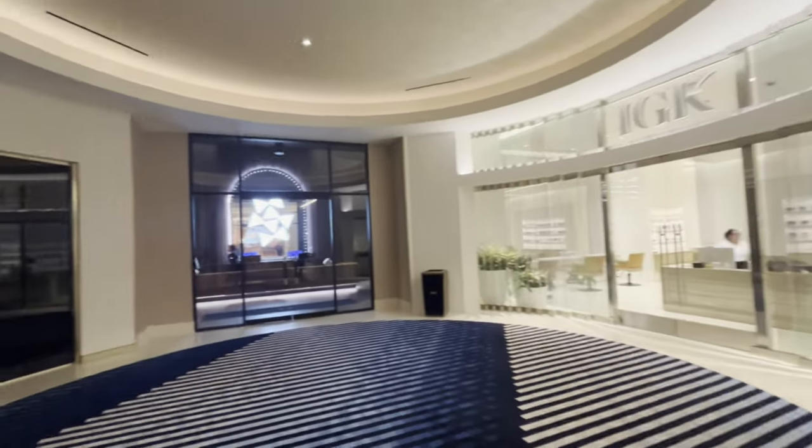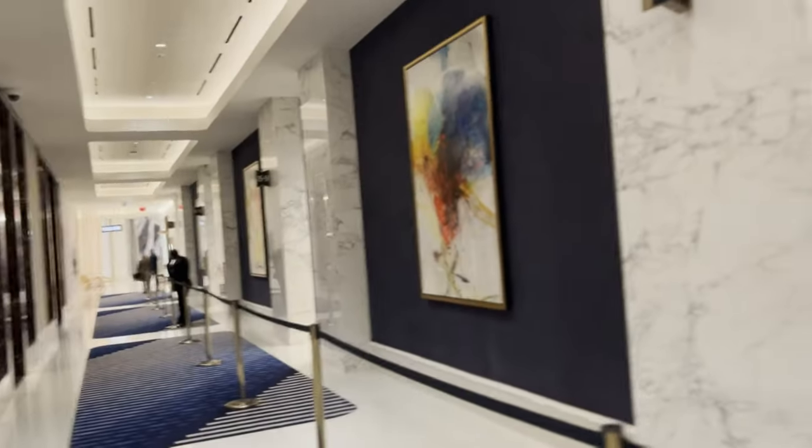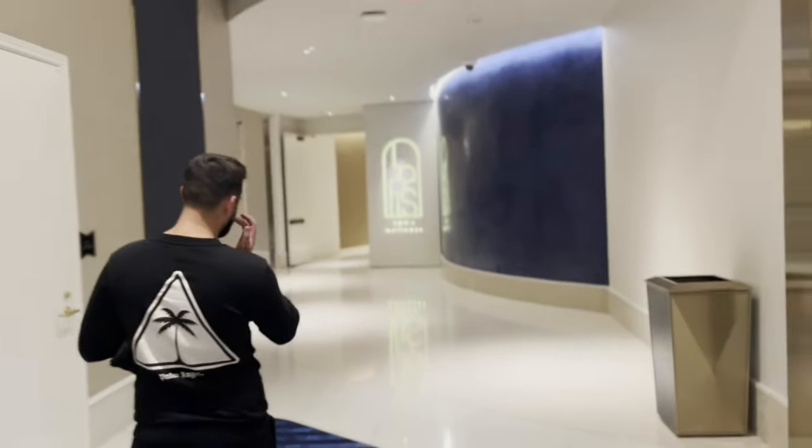The fitness center and spa do seem to be open, but there's an IV drip lounge that's opening soon — those are popping up a bit more on the Strip. The layout is interesting; we ended up in the Moonstone area, which appears to be meeting rooms. It kind of leads to a dead end. I would have thought it looped around like a circle, but we're basically at a dead end.